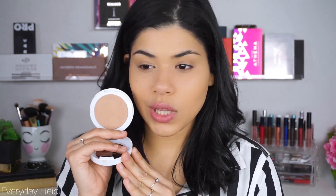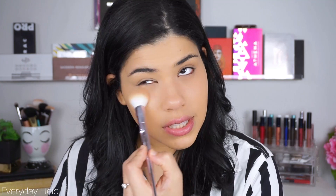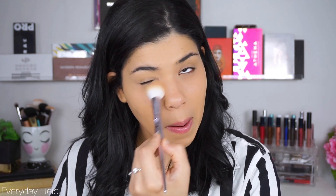Now we're going to go on with powder — it's the new Vitalist Healthy Powder in the shade 725 Buff Beige. It looks a little dark in the pan but when I put it on my skin it actually matches pretty well. It is crazy smooth — I just feel like my skin looks really smooth when I use this powder. I'm not a big powder person but this one is not cakey in the slightest, so if you have dry skin I really like that.